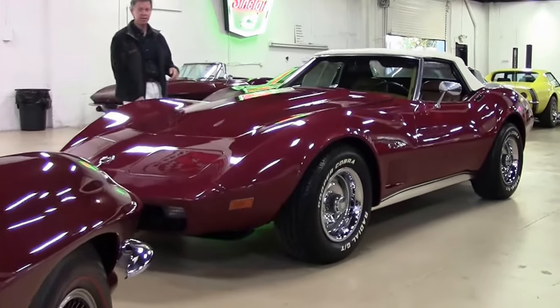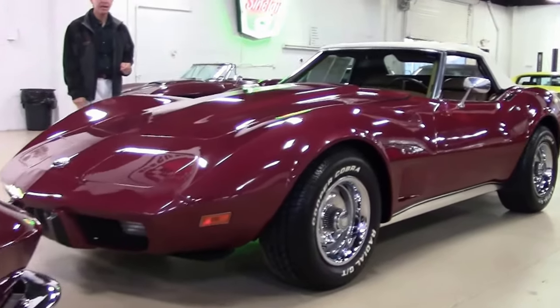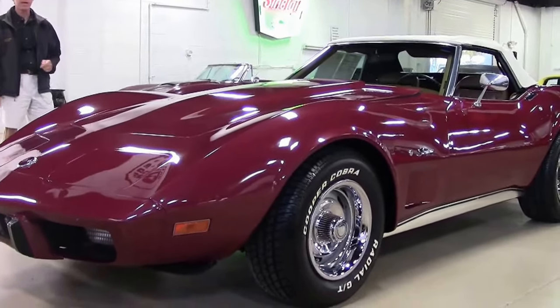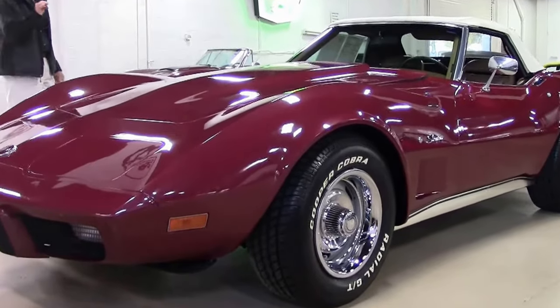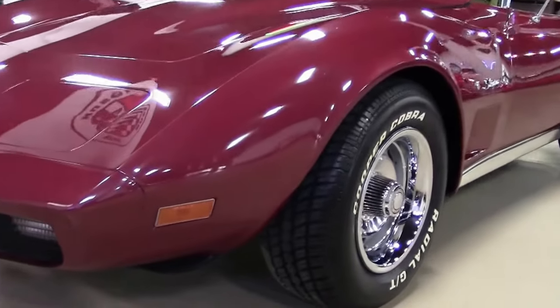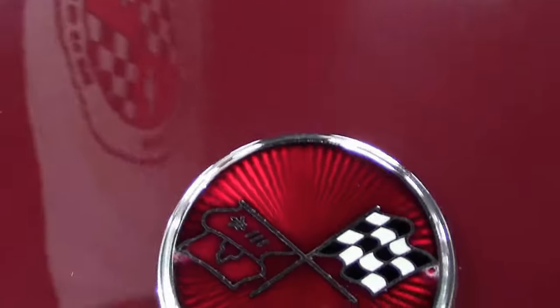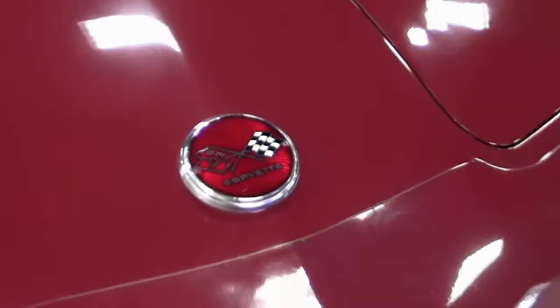One example: a 1975 Corvette convertible. New arrival, it just got here. Good looking, stick shift, dark red, medium saddle interior with a white top. Comes with a free two-year warranty.